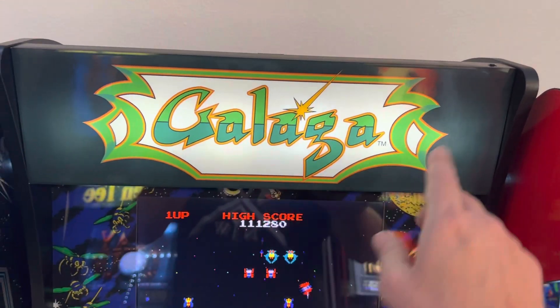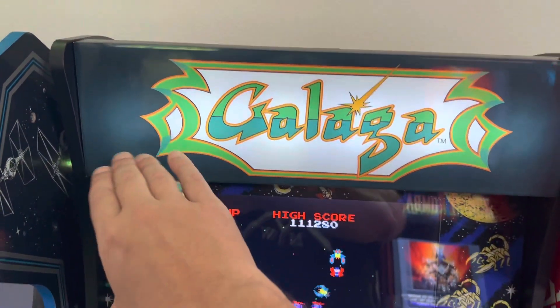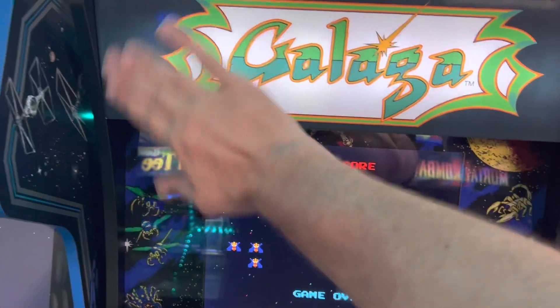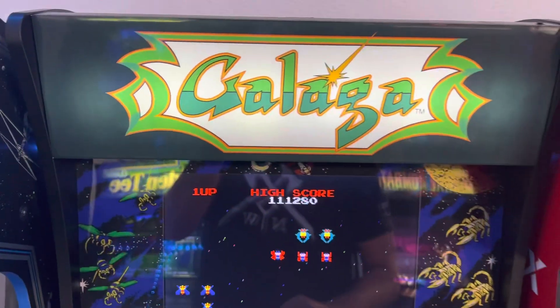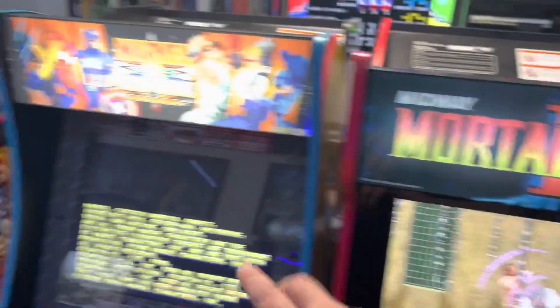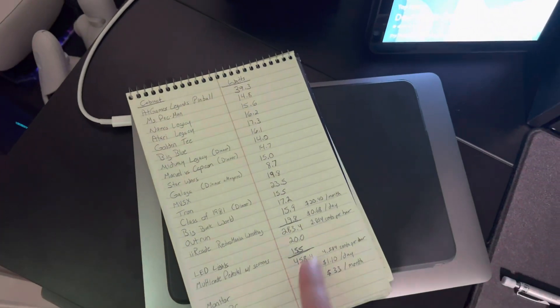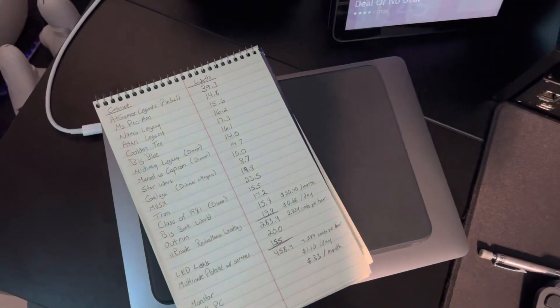The old Gen 1 Galaga was really bad for washout and you can still see some of the effect, but it looks much better in person than on camera — the camera picks up the highlights more. The dimmers helped quite a bit. I did it on Mortal Kombat and Marvel vs Capcom as well; I didn't do Tempest because I have an aftermarket marquee coming for it. I'll put all the numbers in the description so you can check them out — hope this helps someone.